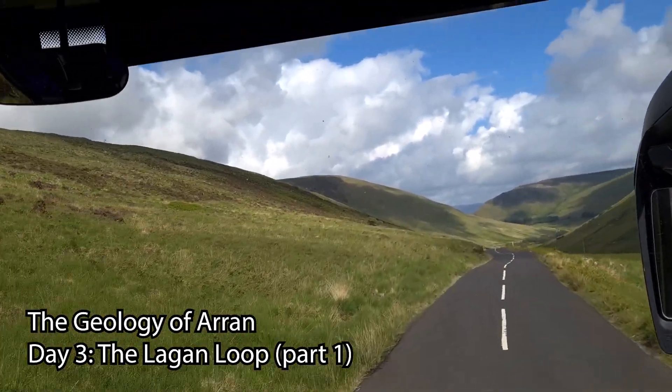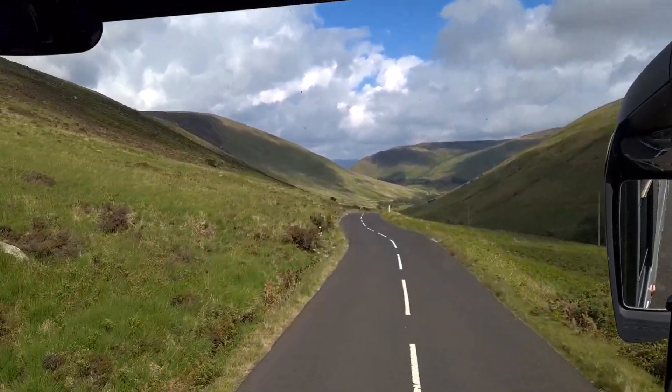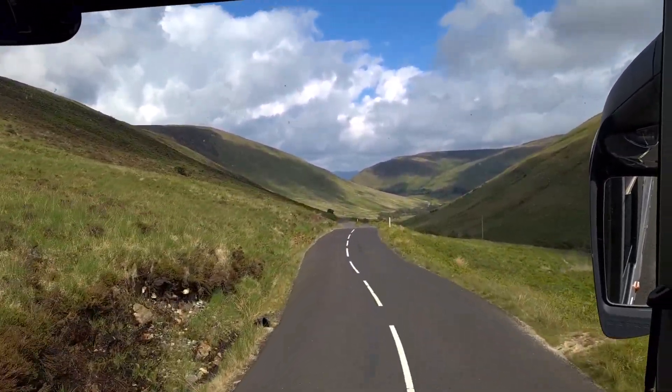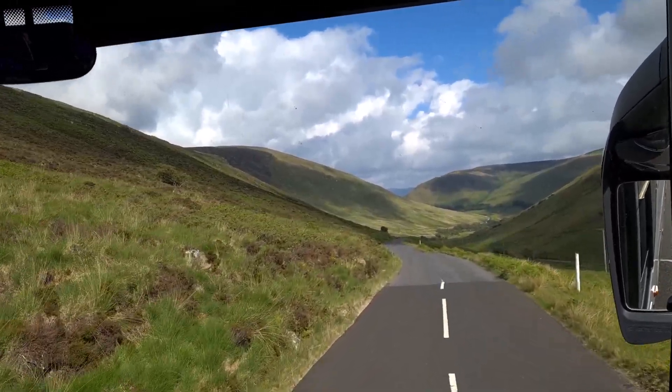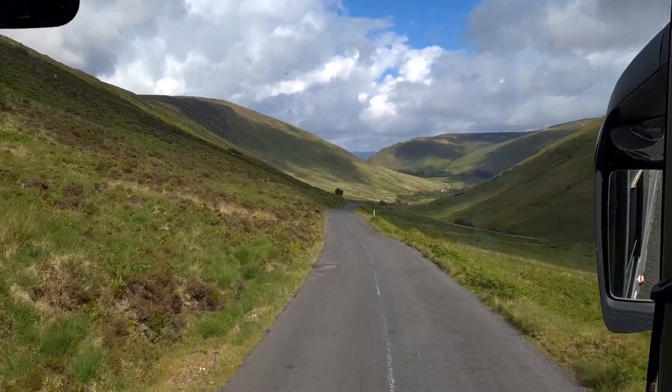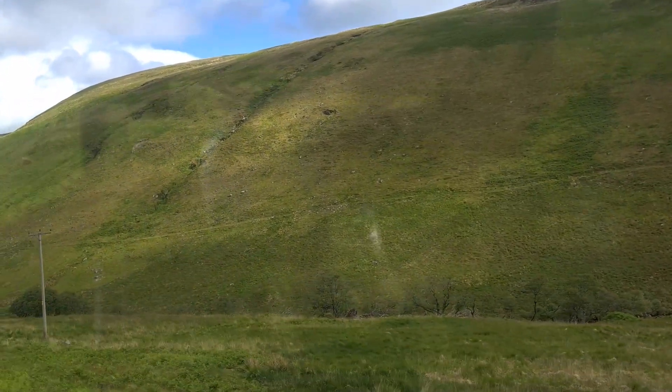But first we've got to get there, and that means passing through the spectacular centre of the island where the Palaeogene granite has pushed up the Precambrian Dalradian rocks into these mountains that were then scoured by glaciers in the last ice age. That's a lot of geological history in a relatively short drive, and one of the things that makes Arran so special.